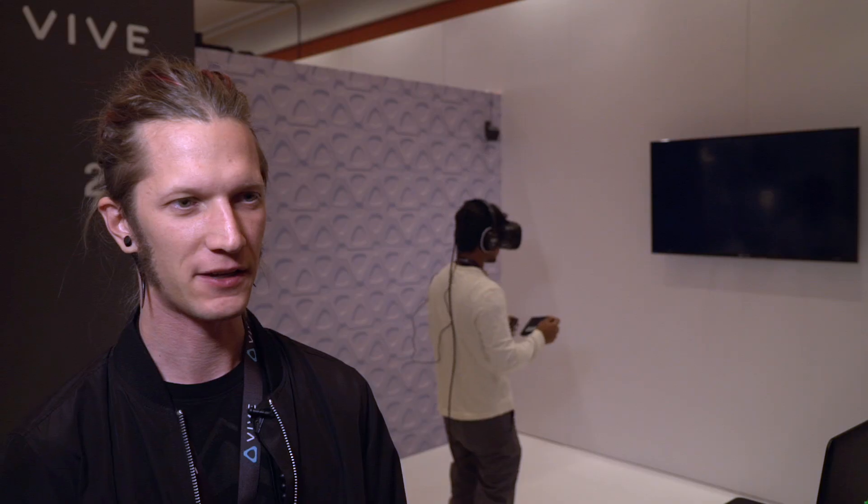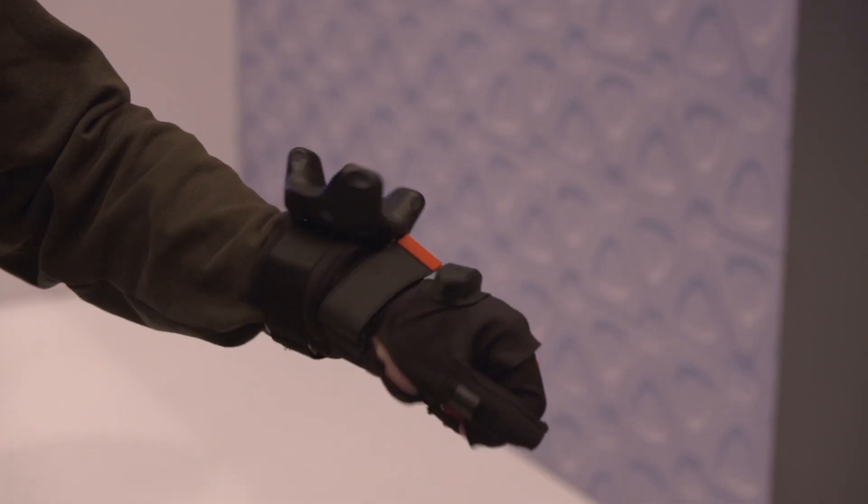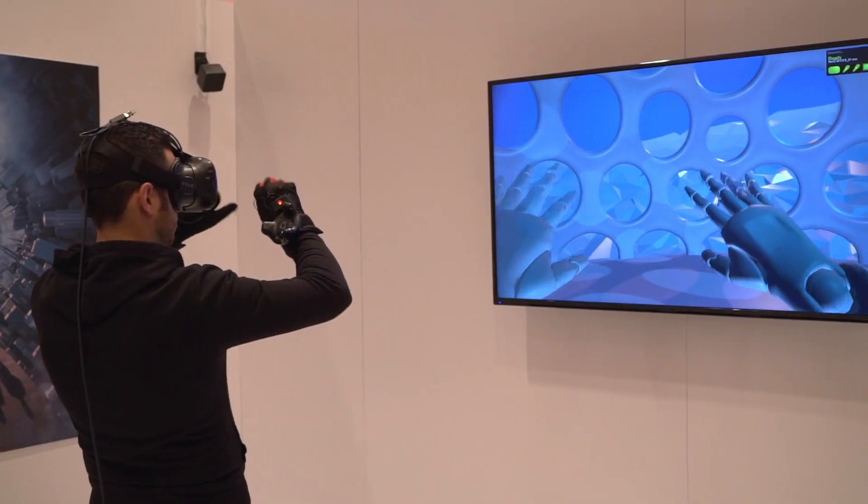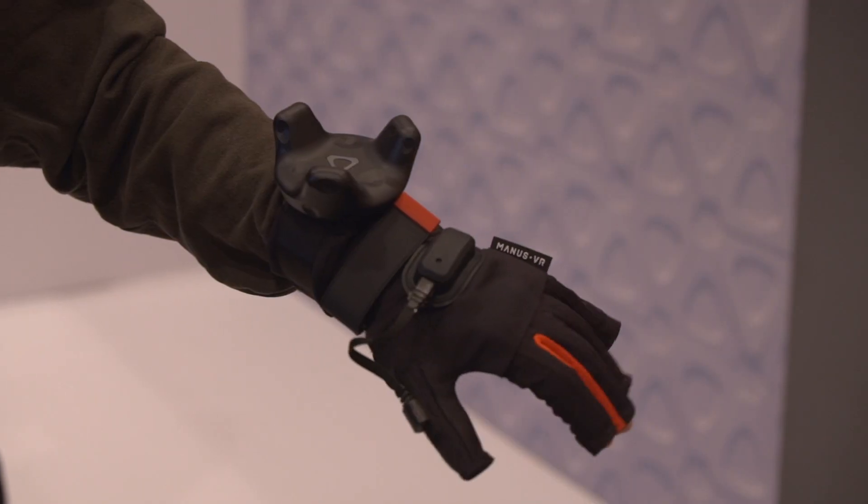We created a custom camera that allows users to take photos in the virtual world that you can print out in the real world. And we're making a virtual reality glove integrated with the VIVE Tracker to show the whole arms of the user in VR.